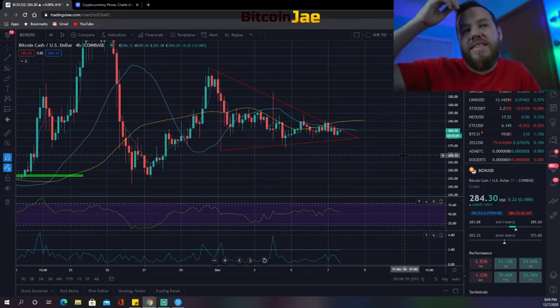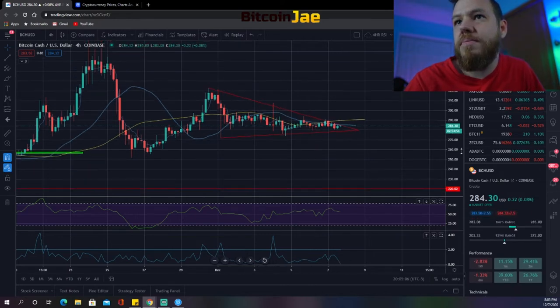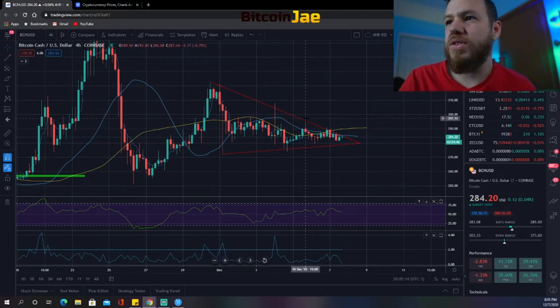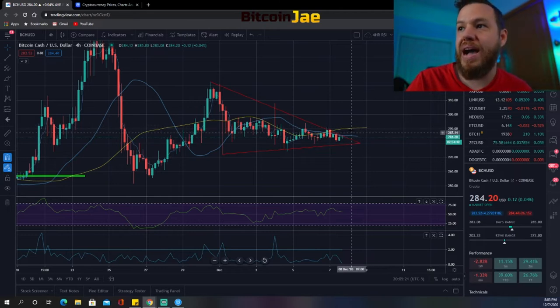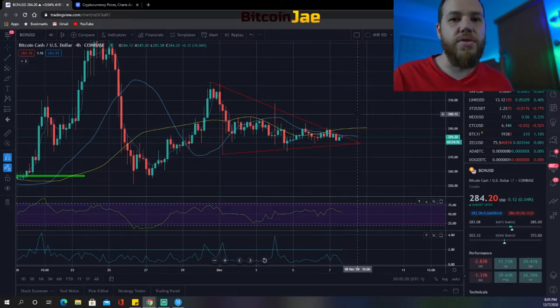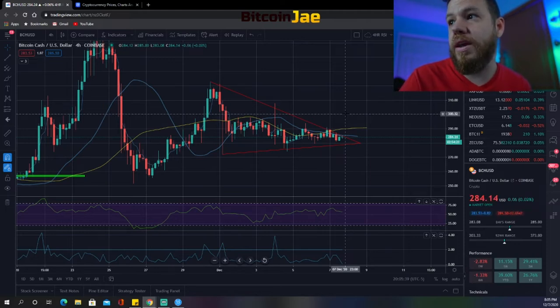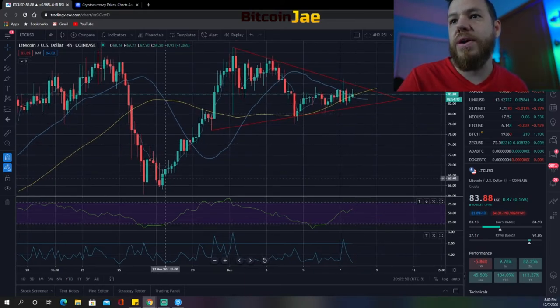Bitcoin Cash — I don't really like this pattern, it's been weird. The moving averages have flipped, so I'd want to see a break above the moving averages and see them flip back. The entry would have to be above $295, and since that's so close to $300 with psychological resistance there, the only entry I'm looking at for Bitcoin Cash is above $300.